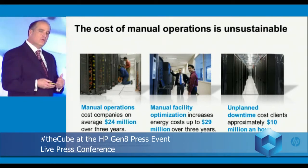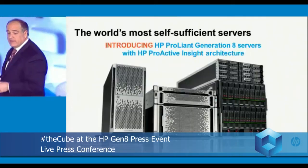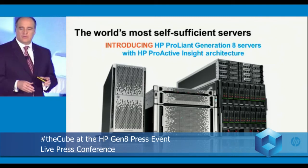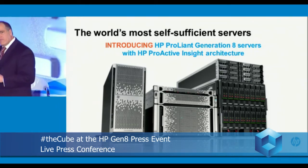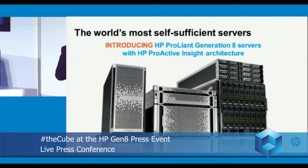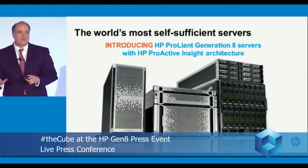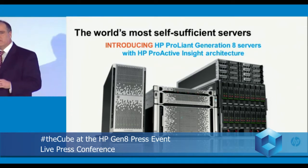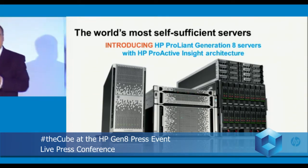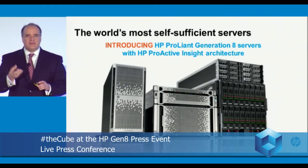Project Voyager was really all about creating a brand new architecture to address this issue. Today, I'm very pleased to announce the brand new ProLiant Gen 8 servers with the Proactive Insight Architecture. This architecture, built into every single ProLiant server, gives the intelligence, automation, and capability for these servers to virtually manage themselves. It's based on thousands of customers all around the world and has hundreds of customer-inspired innovations built right in. In this architecture, we filed over 900 patents, and they're embedded inside these new servers.